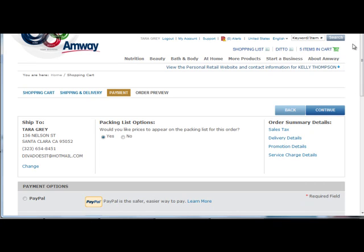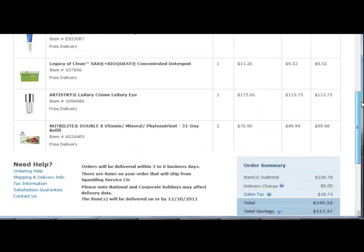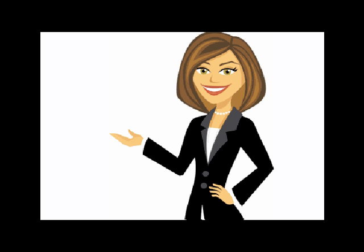So, on this page, you just need to verify that all the details, especially the shipping address, are correct, and then submit your order. And that's it — now all you need to do is sit back and wait for your discounted Amway products to be delivered right at your doorstep.